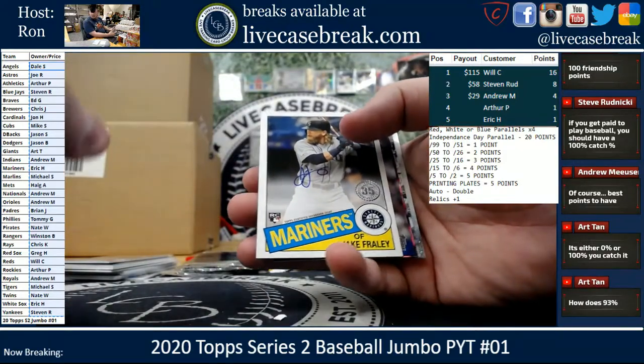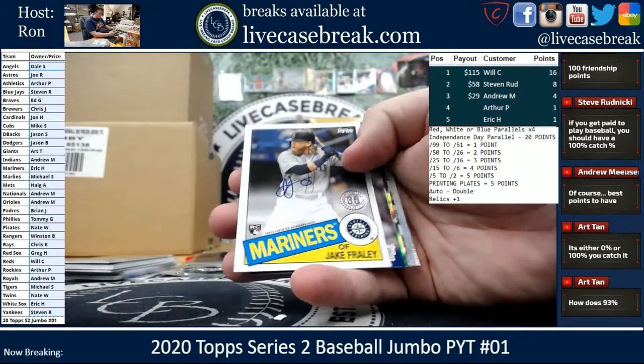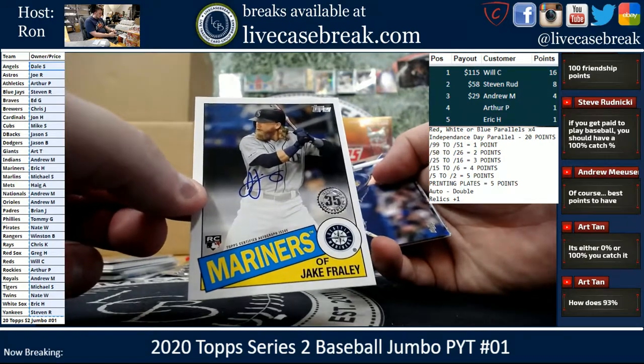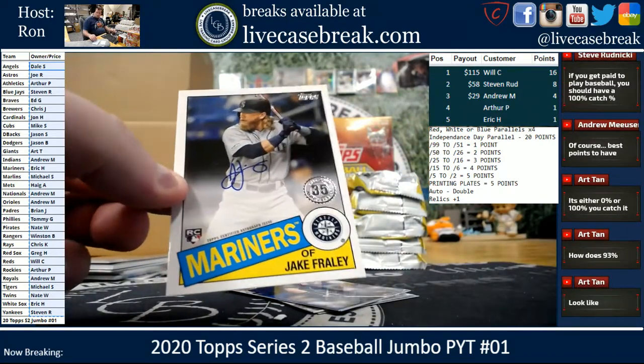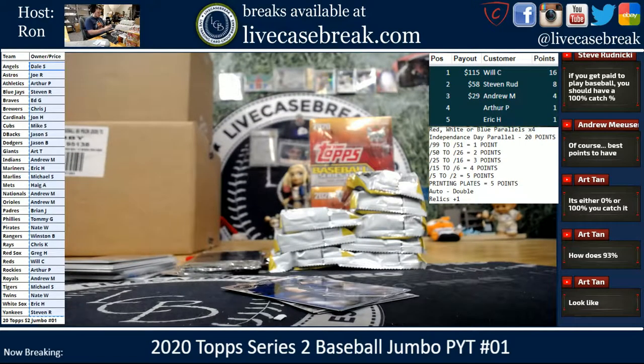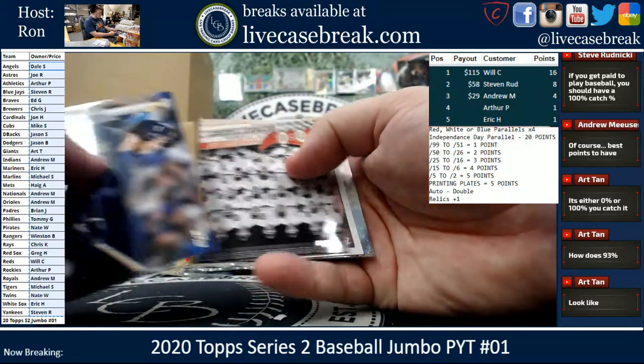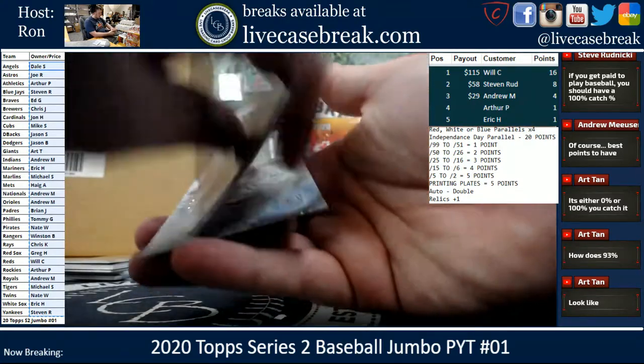I get paid to do this and I'm not good at it. Jake Fraley for the Mariners — Mariners on the board, Eric H. Smout Gold, Taylor Foyle, Wade Boggs, and Tatis.